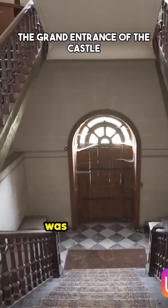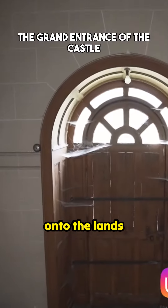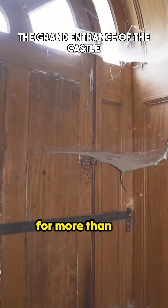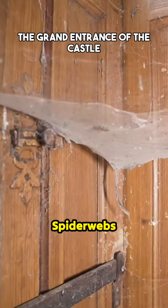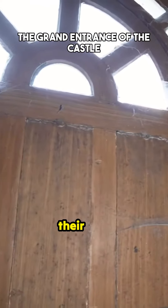This was the grand entrance of the castle. From here you would go out onto the lands, but it has now been locked up for more than 10 years. Spider webs are covering the doorways, making it their own.